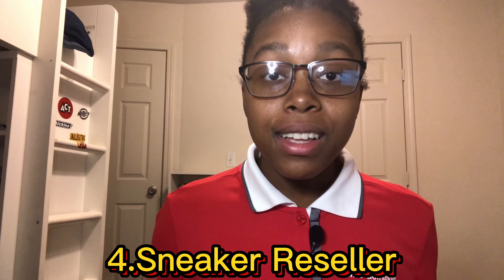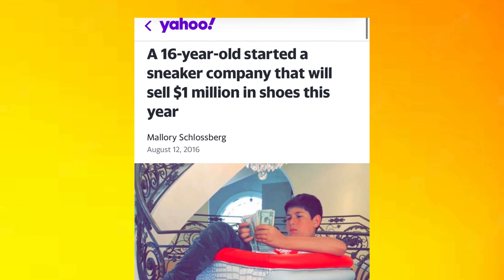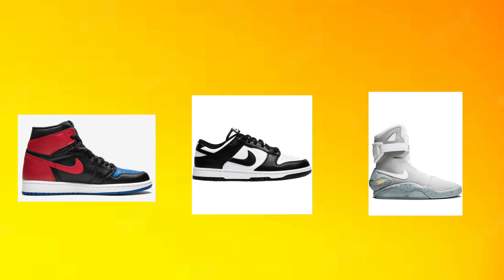If you love shoes, then this next side hustle is for you. You can become a sneaker reseller. You can make a ridiculous amount of money — there's a 16-year-old who made $1 million reselling shoes. It's unbelievable, but people really do love their shoes. I recommend starting out by selling used, valuable shoes like Jordan 1s, Nike Dunks, or any shoe that you think is a good buy. You can also go to your local outlet and buy new and see what they have there.